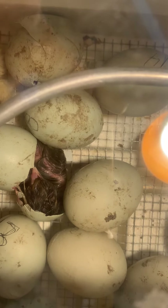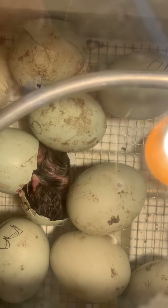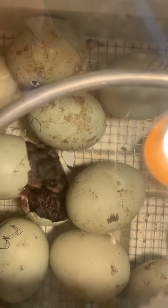What's that white thingy? It's part of the egg shell. That white thingy on his beak?